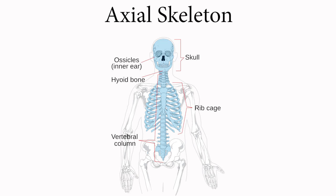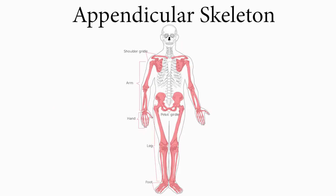Your bones are grouped into two divisions: the axial skeleton and the appendicular skeleton. The axial skeleton, which consists of the bones of the head, vertebral column, and rib cage, has 80 bones. The appendicular skeleton, which has 126 bones, is composed of the bones of the upper and lower limbs — also known as your appendages.